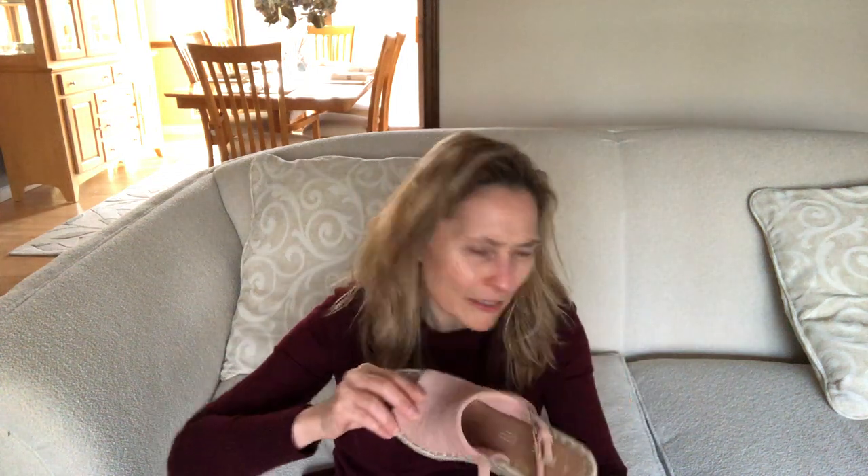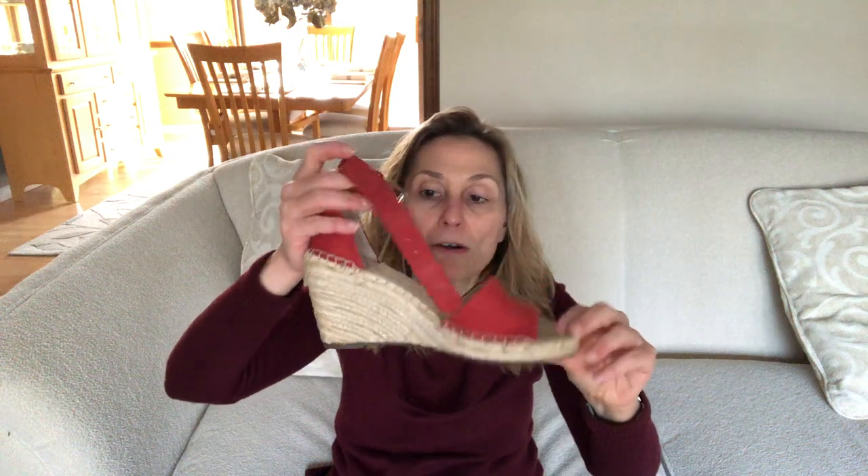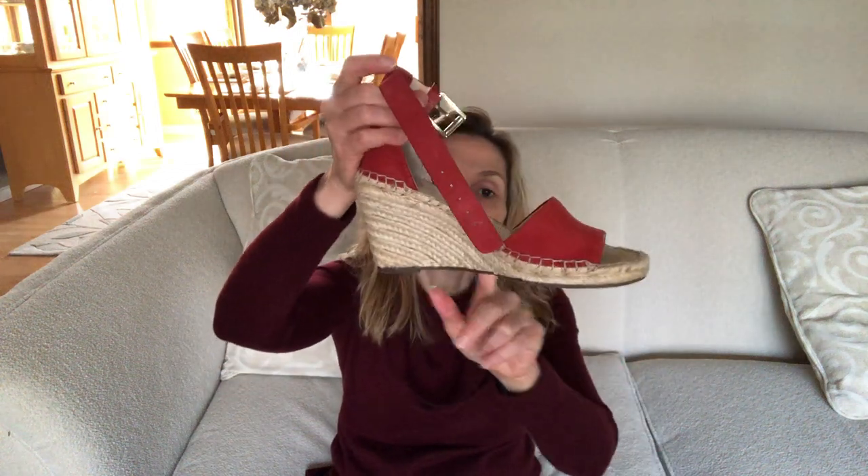Next up, pink ones — I got these from Stitch Fix, they're Tom's in a wedge espadrille style. They're cute and wearable, though a little tight around the toes. Next up in red is another Vince Camuto — similar wedge style, peep toe, either real or faux suede, with a buckle.